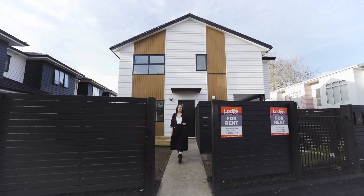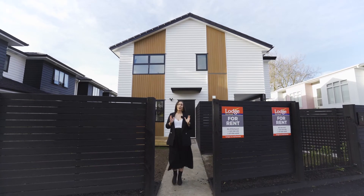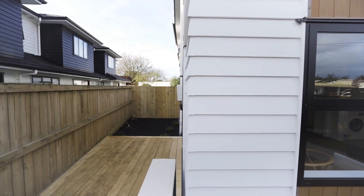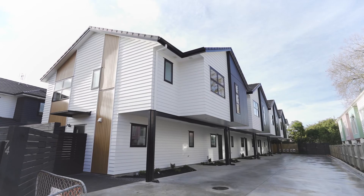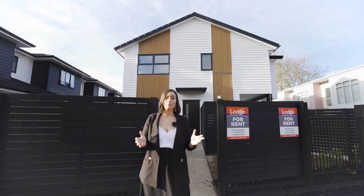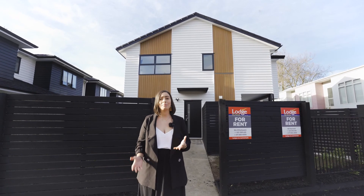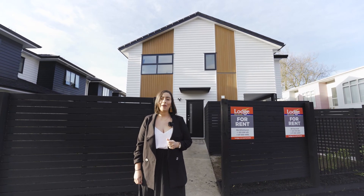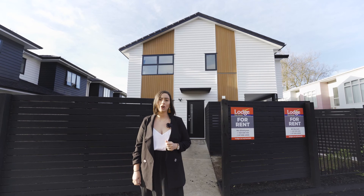High-specced studios in Hillcrest are in high demand. I encourage you to apply today. Head to our website to book a viewing or contact Nick Eliotson or Bill Burnett for more information. If you have an investment property you'd like us to manage or you're simply after more info on our property management services, also visit our website lodge.co.nz.